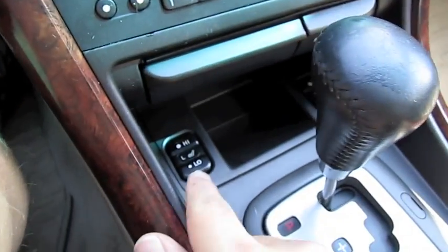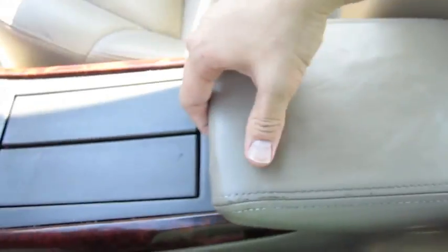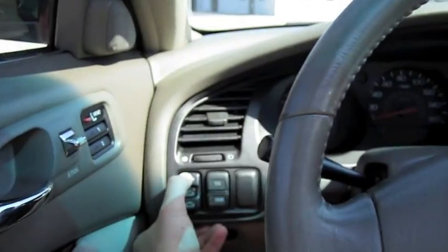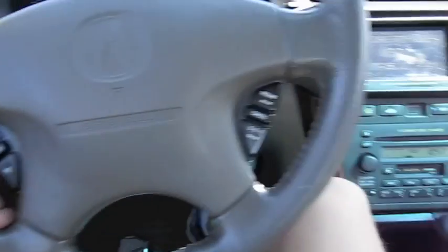Power outlet, heat and seat controls. Radio controls and cruise control in the steering wheel.